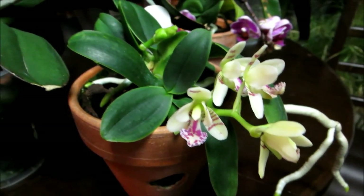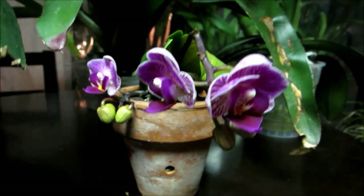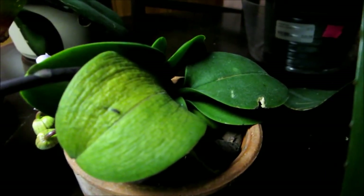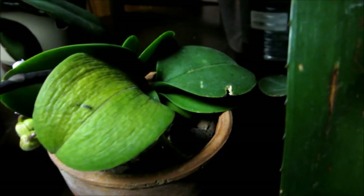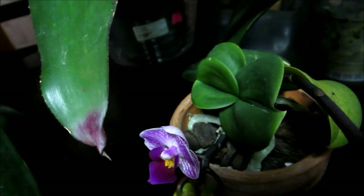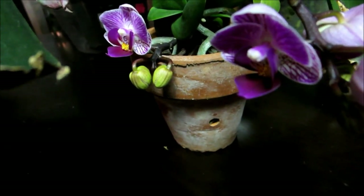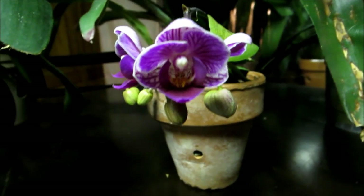This is my mini phal. The main plant never did anything for almost a year — no new leaves, maybe a new root — and then it started growing this keiki. Now the keiki has two flower spikes with very pretty striped flowers with purple. Not all open yet but still really cool.